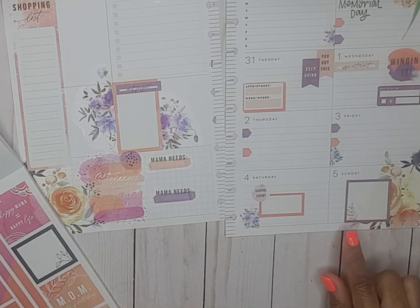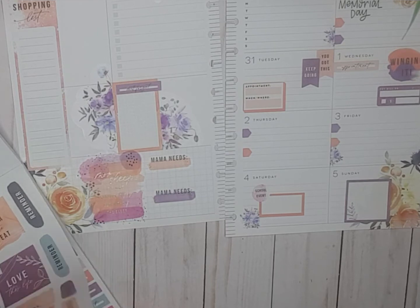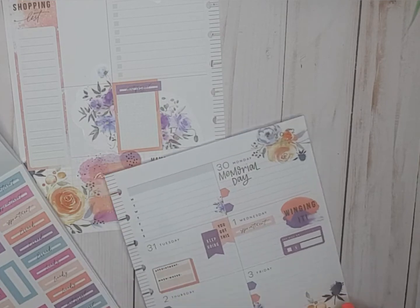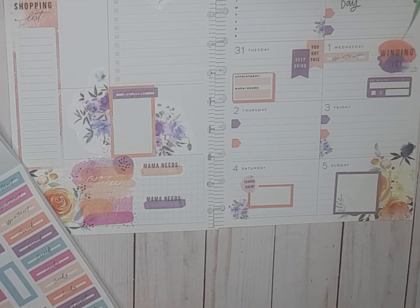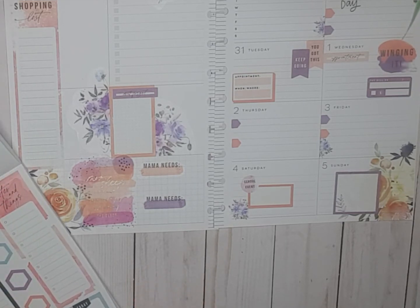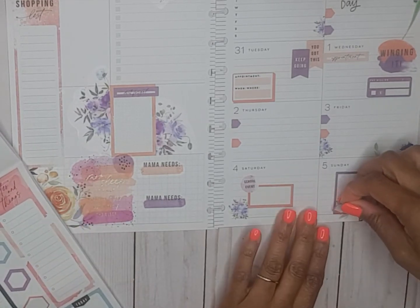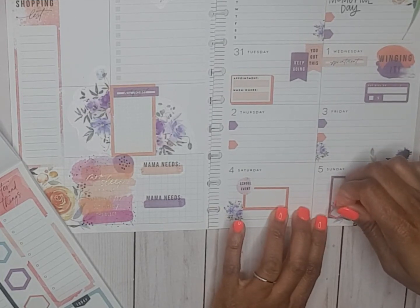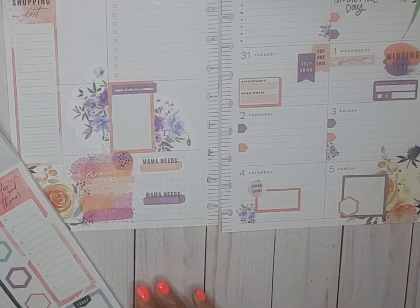But I kind of, sort of don't want that leaf there. Oh, it's not coming up — it was looking crooked to me, so I was going to lift it up. Let's see. I'll put an orange heart there — actually I don't want an orange heart there, so I'm going to put this here and cover that up.